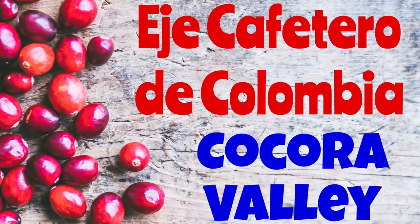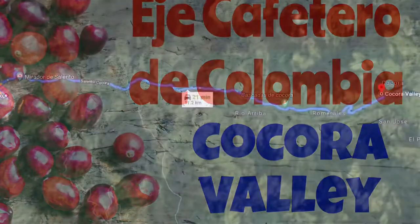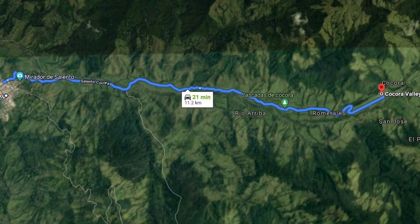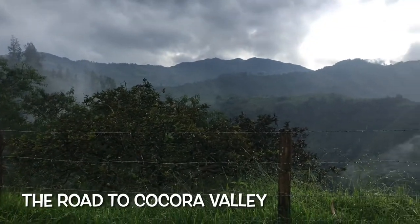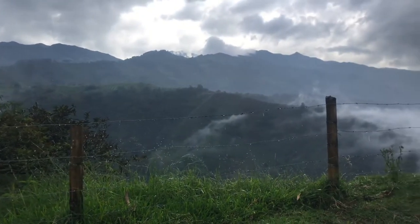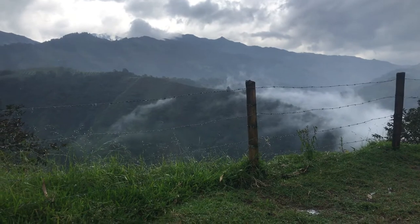The highlight of this trip is visiting the Cocora Valley and its incredible views and lush green mountains. The Cocora Valley is only a 22-minute drive from Salento. It is famous for the wax palms that dominate the area. The wax palm is declared to be the national tree and symbol of Colombia. I hope you enjoyed this view of the Cocora Valley.